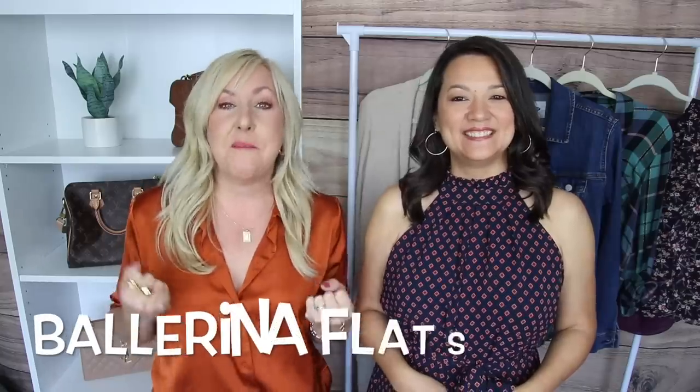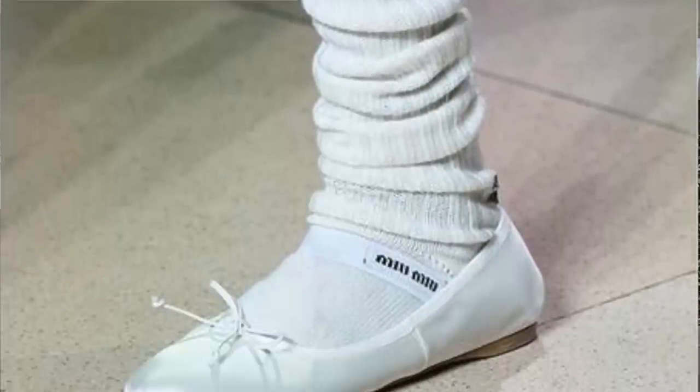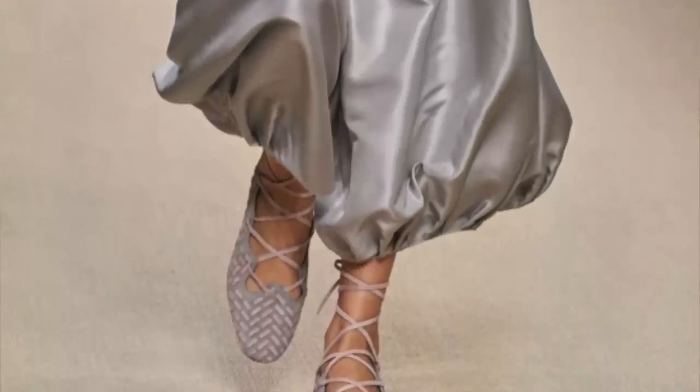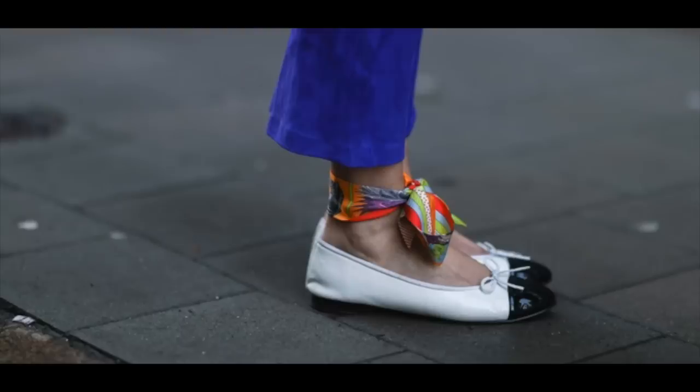I can't even believe I'm saying this after we put these on the don't-wear list for a while, but my mom is going to be so happy — ballerina flats! Yes, ladies, ballerina flats with their classic rounded toe are back. Hopefully you didn't get rid of yours. If you packed them away, bring them back because they are definitely on trend. We're seeing beautiful colors and designs — some with a tiny bow at the top, more of a traditional ballet fit, and even some with straps around the ankle.